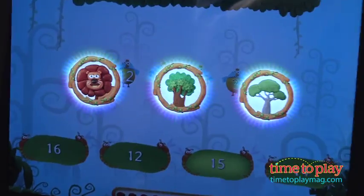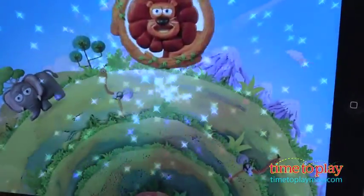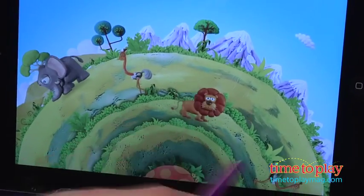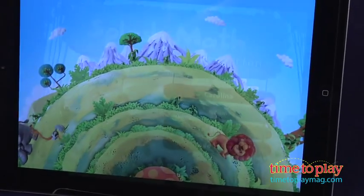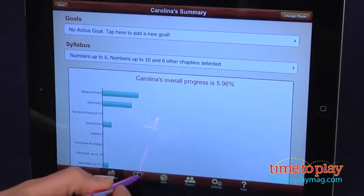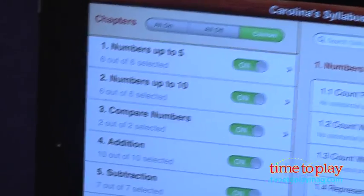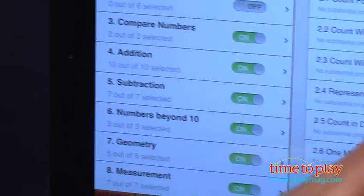After kids solve a series of 10 problems, they earn a plant or animal to add to their very own jungle reward area. The customization in Splash Math Kindergarten is remarkable. Multiple children can log into the app and have completely different math experiences. From the Parents page, tap on the Syllabus button and see the complete math curriculum — eight chapters of math learning broken into multiple skill areas which accurately reflect what a child will experience in kindergarten.